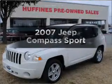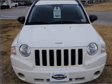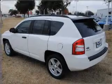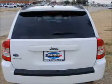Get noticed in this 2007 Jeep Compass. This is the set of wheels you've been looking for, with an efficient four-cylinder engine that responds smoothly to its automatic transmission. Premium wheels give a more luxurious look. The anti-lock braking system will keep you safe on the road.